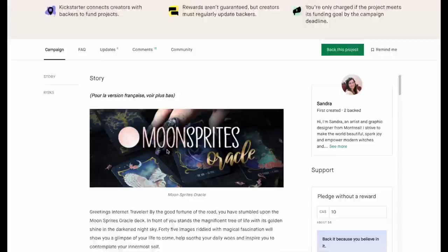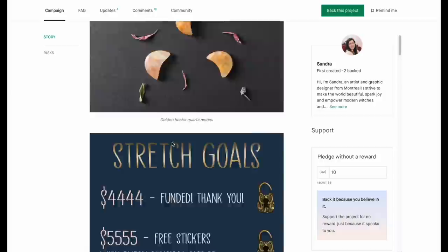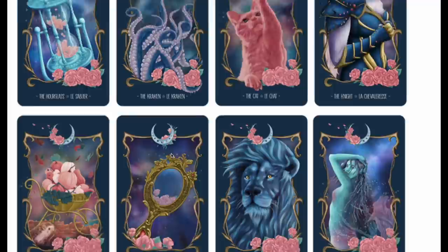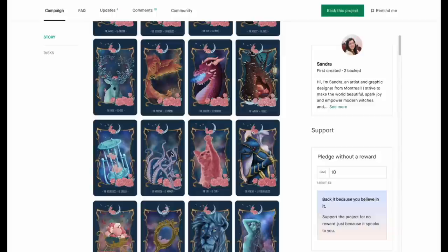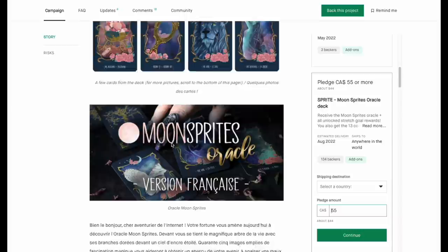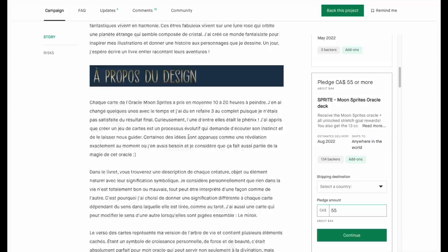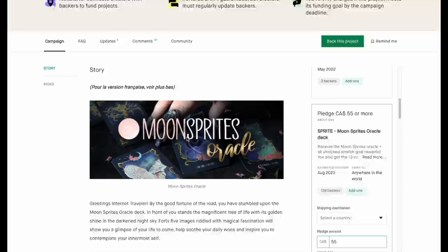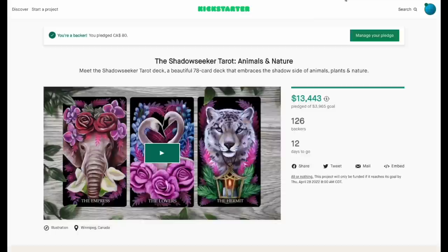Moon Sprites Oracle — this is very pretty. Let me see some more. It looks super pretty, and the coloring pages are a bonus. The deck itself is 44 bucks, which is not bad. Very good Kickstarter overall — I like the theme and graphics. That explains why there are 214 backers. You get an oracle with 45 cards and a two-piece box.